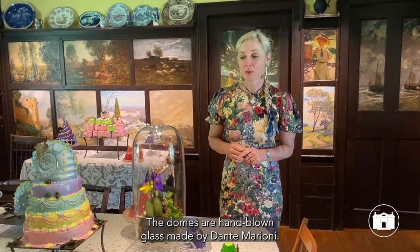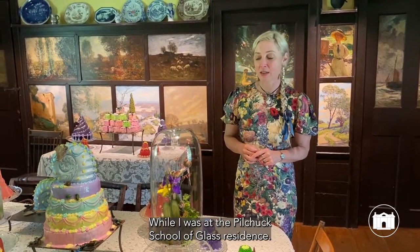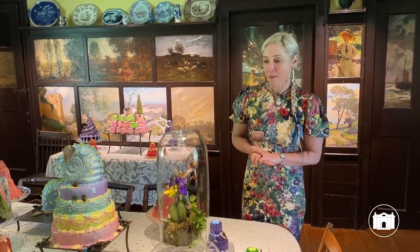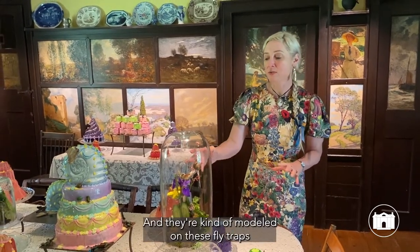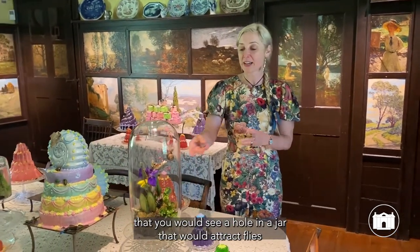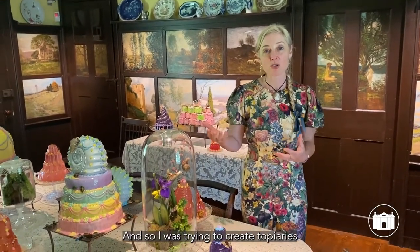The domes are hand-blown glass made by Dante Marioni while I was at the Pilchuck School of Glass residence. They're modeled on fly traps — a hole in a jar that would attract flies where they could go in through the hole but couldn't escape.